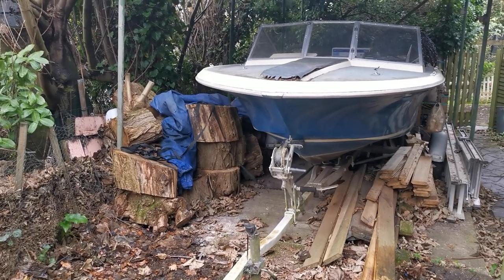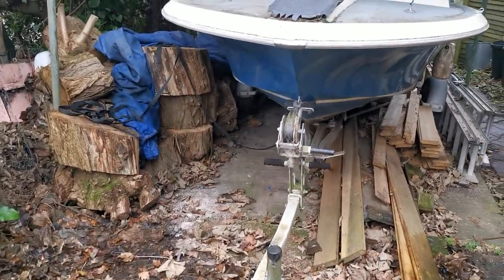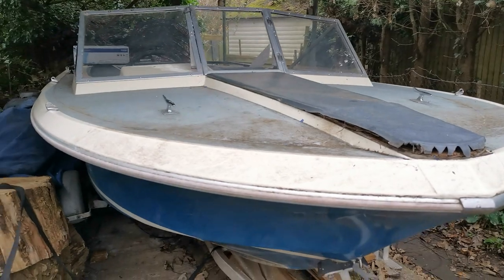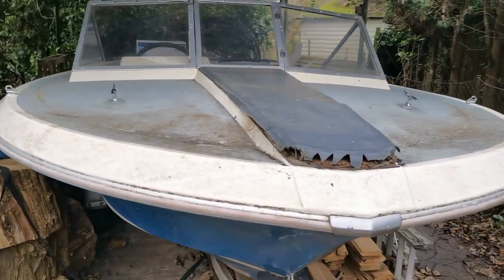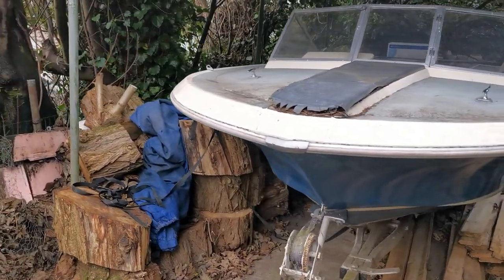Good morning and welcome to Boat Shed Norfolk. Today's new listing is a little rather unusual. If I was a classic car dealer I could feel quite comfortable describing this as a genuine barn find.